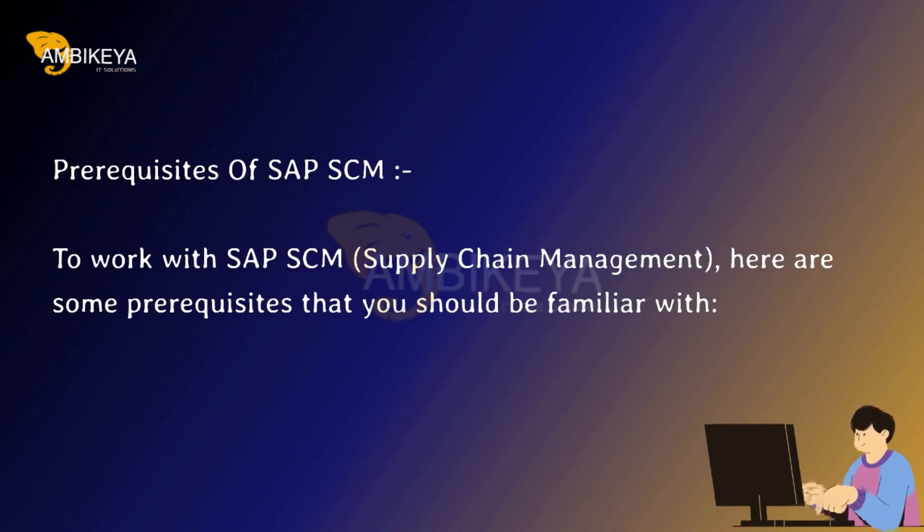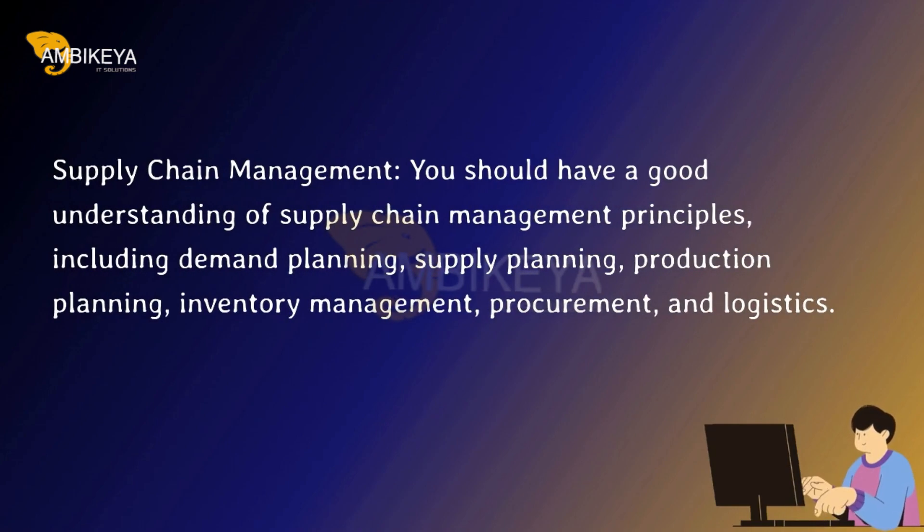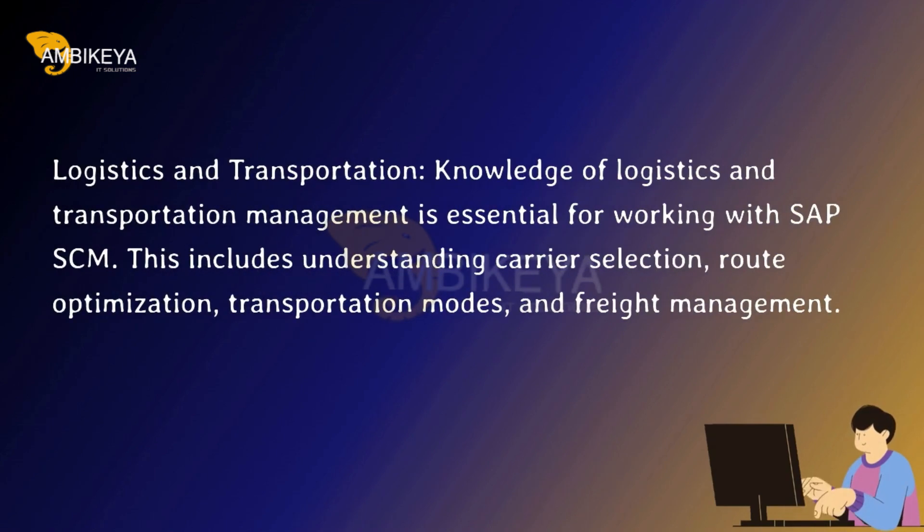Prerequisites of SAP SCM. To work with SAP SCM Supply Chain Management, here are some prerequisites that you should be familiar with. Supply chain management: you should have a good understanding of supply chain management principles, including demand planning, supply planning, production planning, inventory management, procurement, and logistics.